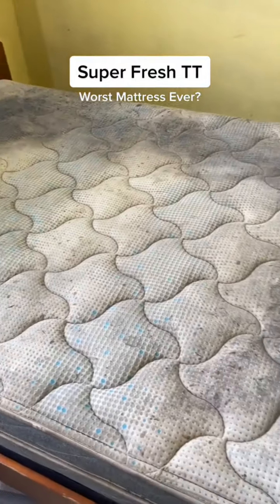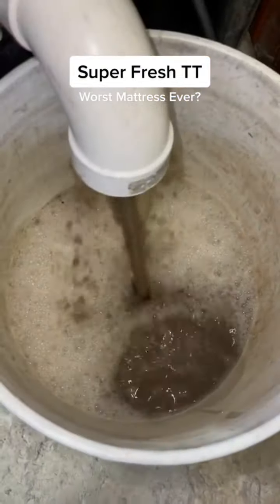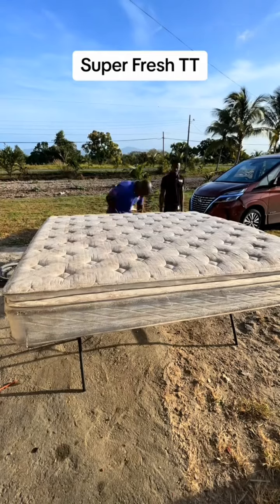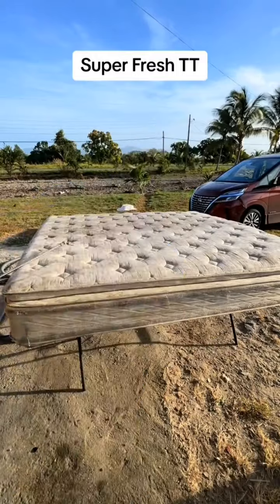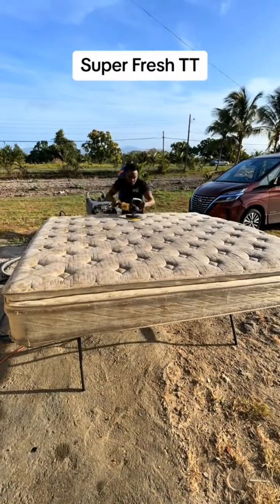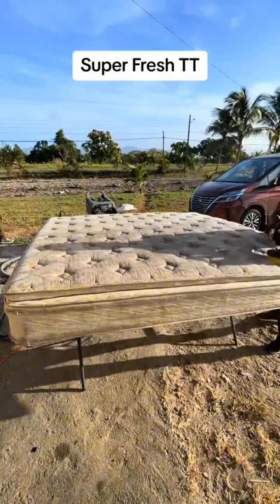Nevertheless, the client was pleased. We got the dirt out — that is no longer in the mattress, and thank God for that. It's kind of crazy that people are still, for the first time, discovering that we clean mattresses — and not just mattresses, but also sofas and curtain areas as well.